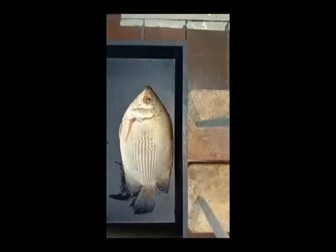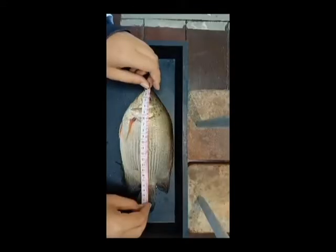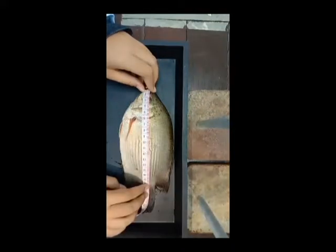The next fish is Temakang, scientifically known as Helostoma. The total length is 22.7 cm. The standard length is 18.5 cm. There is no fork length.